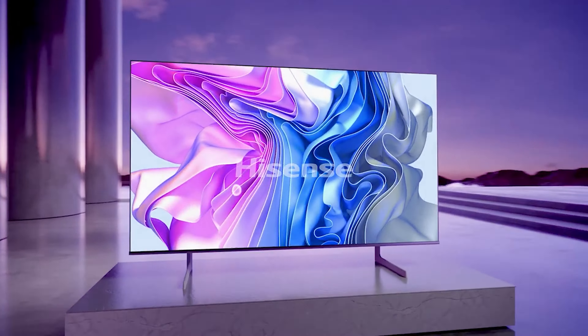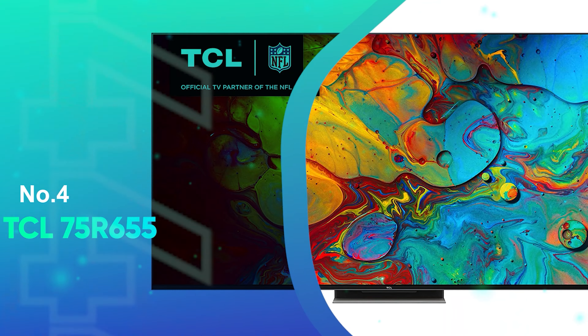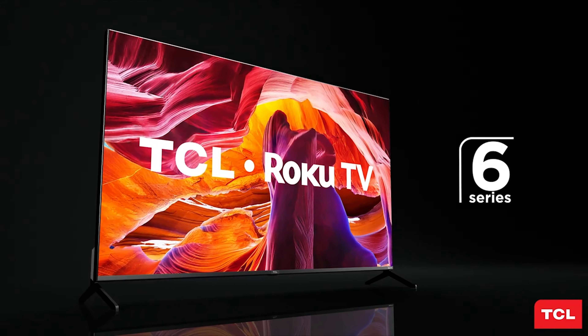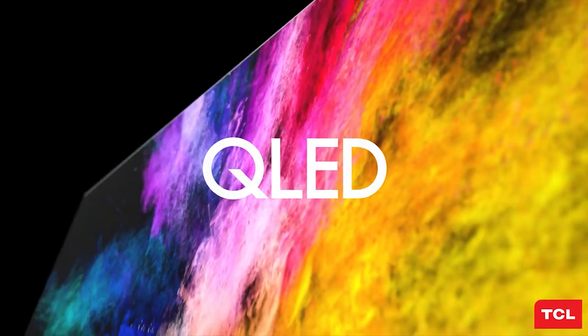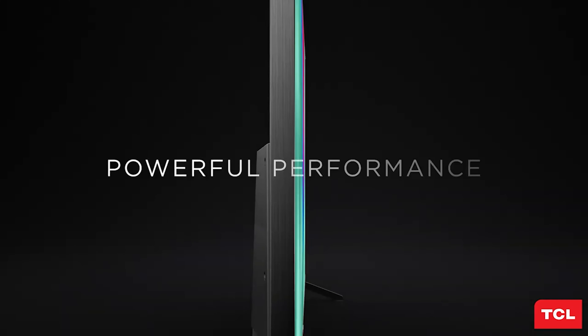Number 5: Hisense U8-H Series. For those looking for an all-around model for gaming, streaming, and everything in between, you can't go wrong with the Hisense U8-H panel. It offers the trifecta of video and audio by using Dolby Vision HDR, Dolby Atmos, and Dolby Vision Gaming, in addition to HDR10.